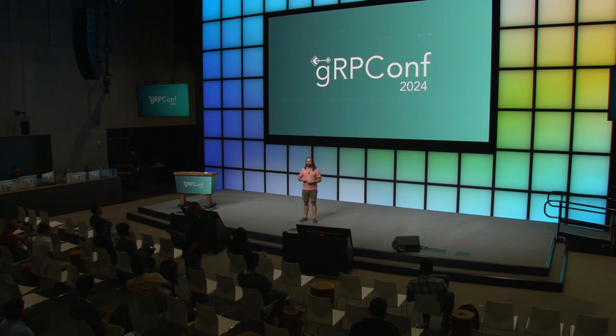We finished our questions a little early — and I know lunch is after me. If you have any more questions, find me. Thank you.